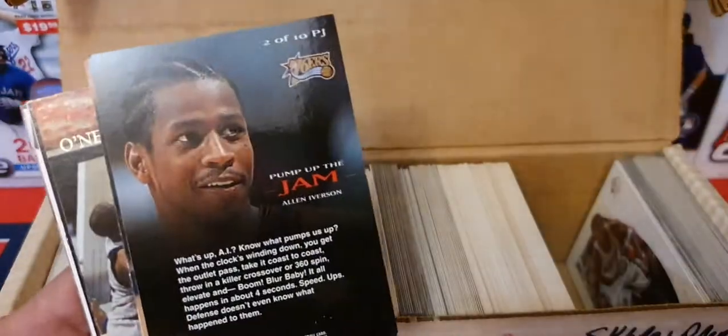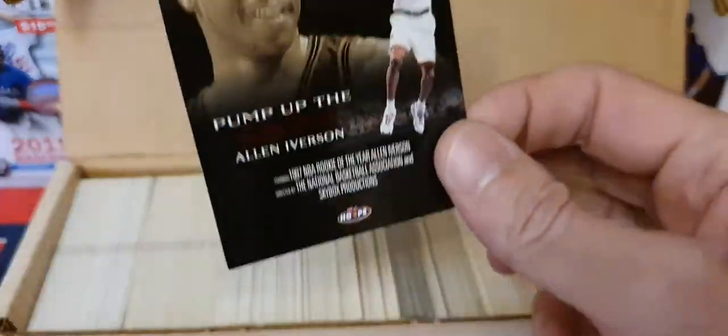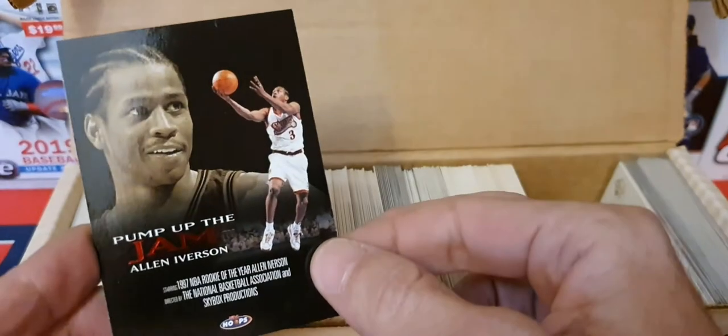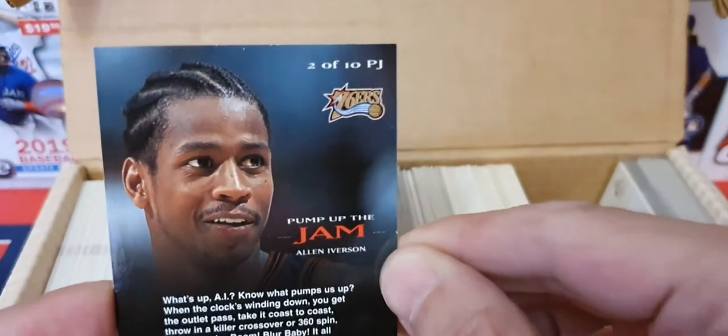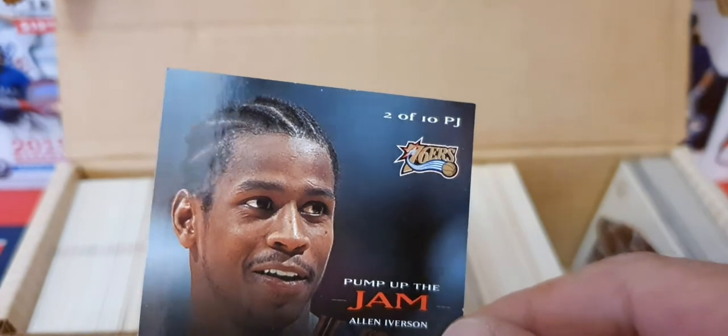Kadel is smiling down there in the corner — the San Antonio Spurs team card. And there's a good one — look at that! A 'Pump Up the Jam' insert Allen Iverson from Hoops. We'll have to pull that guy out of there — that's not supposed to be in there. He's got a little problem with the corner — oops, something happened there.